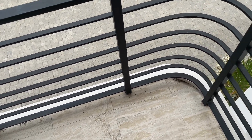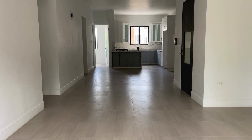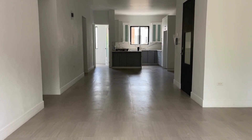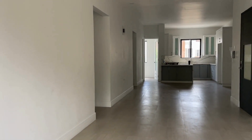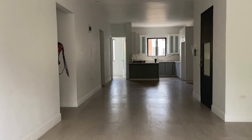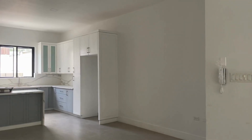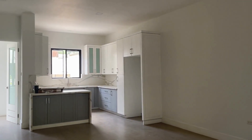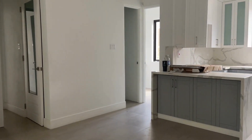Now let's move on to the inside of the space. Standing from the balcony door, I'm looking straight into your kitchen. And as you realize, the kitchen is beautiful — we're going to get into that shortly. The two doorways on your left are for both your bedrooms, and that door at the back that is open is for your laundry space. So next, we're going to continue into the kitchen area.